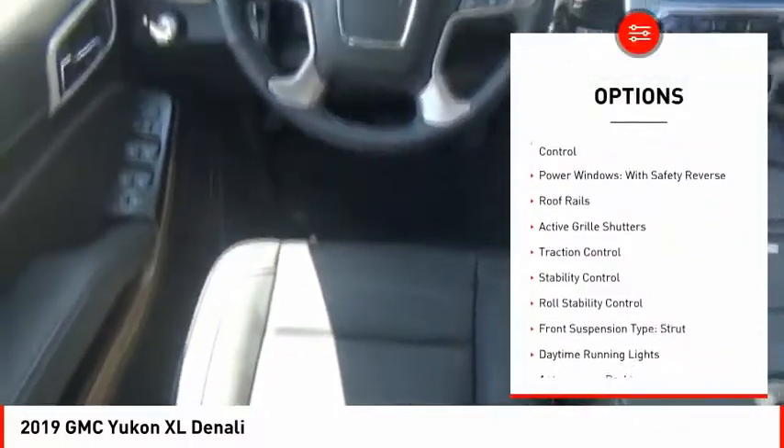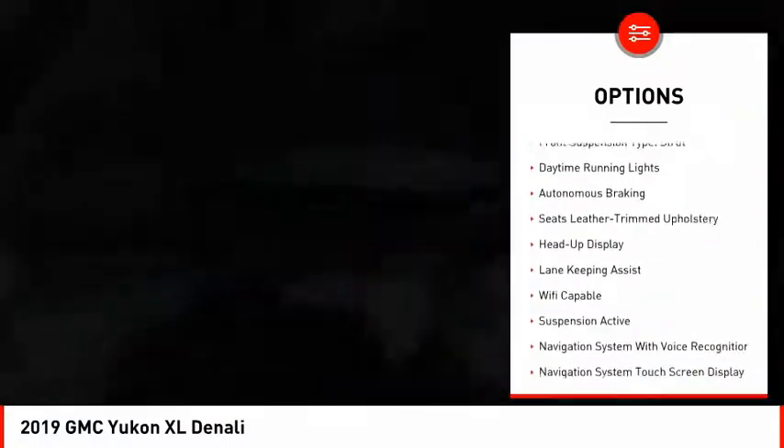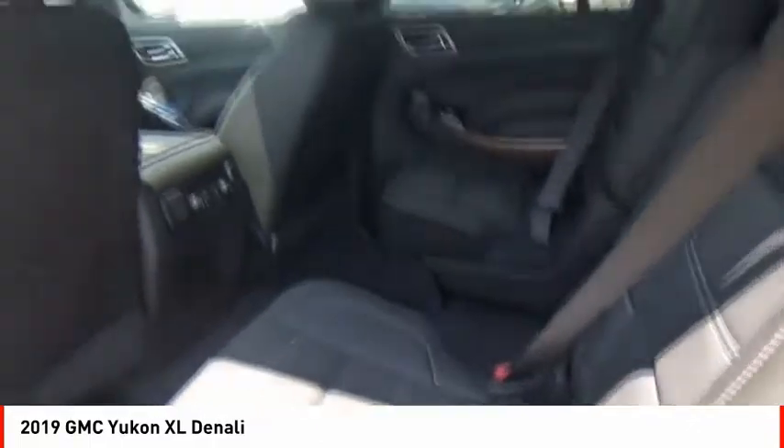Suspension control magnetic, driver adjustable suspension, ride control, power windows with safety reverse, roof rails, active grille shutters, traction control, stability control.